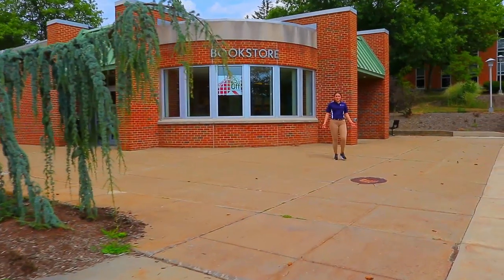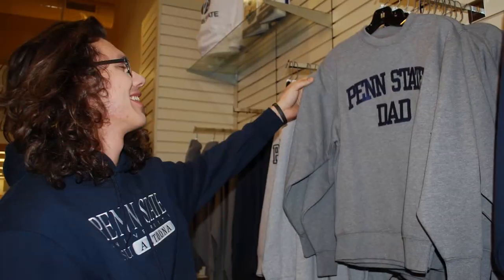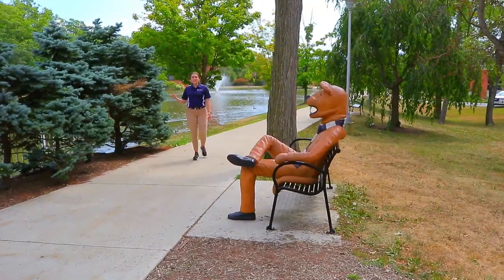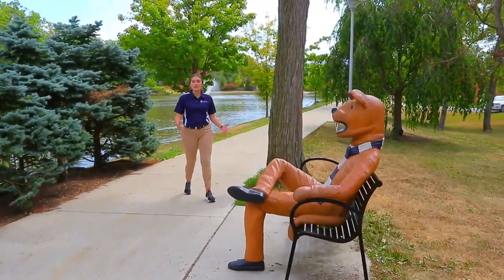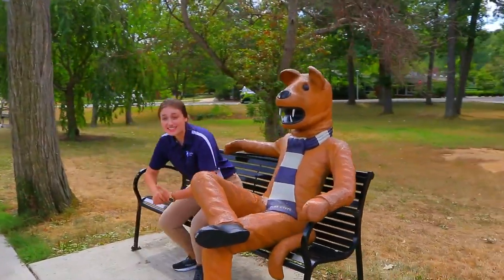The Penn State Altoona bookstore is a one-stop shop for buying or renting textbooks, supplies for classes, and of course your Penn State apparel. On your way to or from the bookstore, be sure to check out our reflecting pond, home to wildlife such as fish, turtles, and the unofficial mascot of Penn State Altoona — our wild duck population.